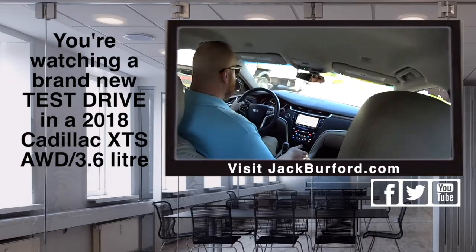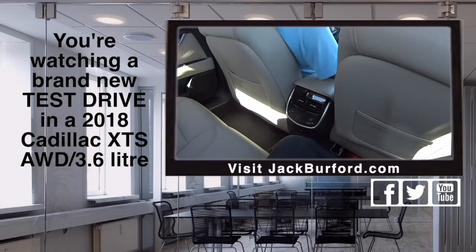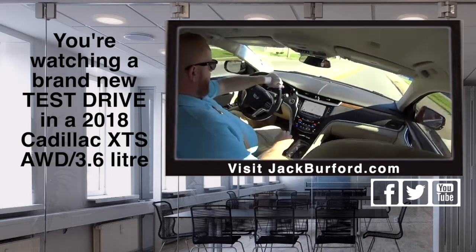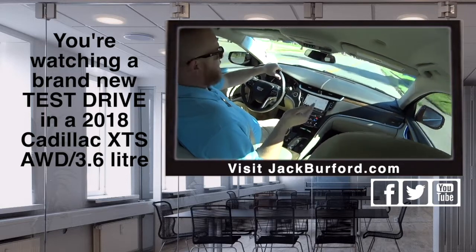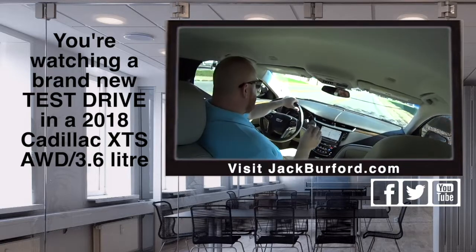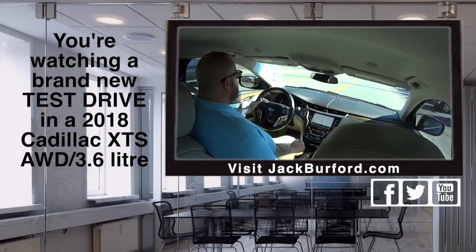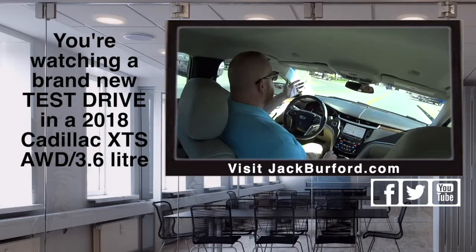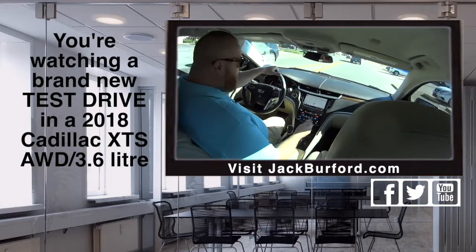So what does everybody need to do? They can test drive this, correct? Yeah, they need to come in and test drive it. Those are free. Just give us a call to schedule or just show up. We'd be happy to have you. They don't need an appointment, just show up. But if they make an appointment, we can have it ready and waiting on them. Which is very nice. Or go on jackburford.com. The stock number is 3980.